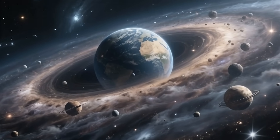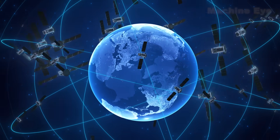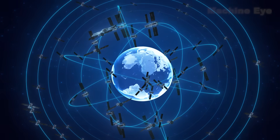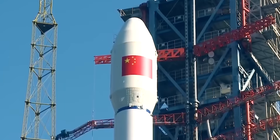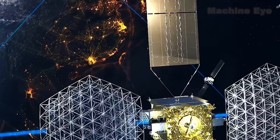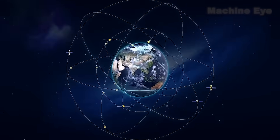High above us, across the boundless expanse of space, Beidou has woven a precise and intricate web of stars, linking Earth to the heavens with invisible threads of light. Beidou is more than a triumph of engineering — it is a gift from Eastern civilization to this era, a coordinate in time and space that will guide the world into the future.